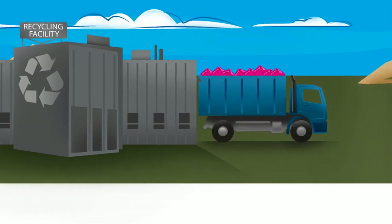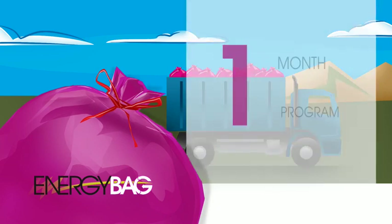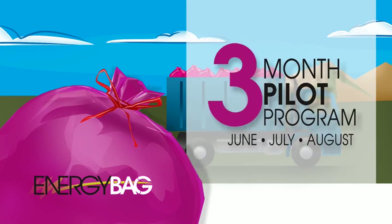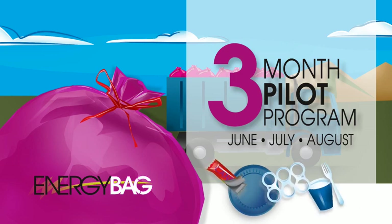But many of the plastics going to landfills can be reused again, too. That's where the energy bag comes in. This three-month pilot will test how we can collect these different household plastics — the kind you've always just thrown away — in order to reuse them as new energy resources.